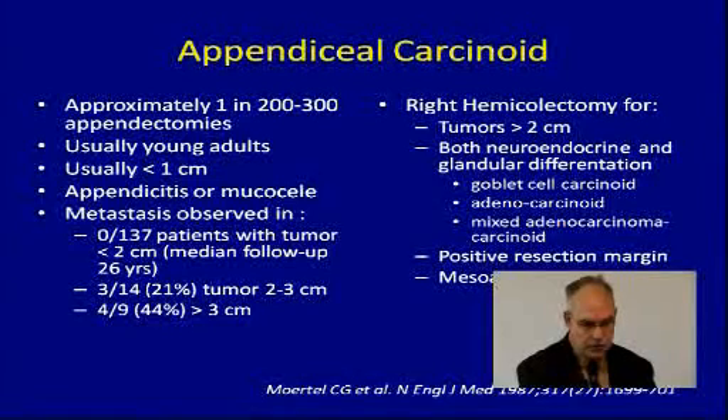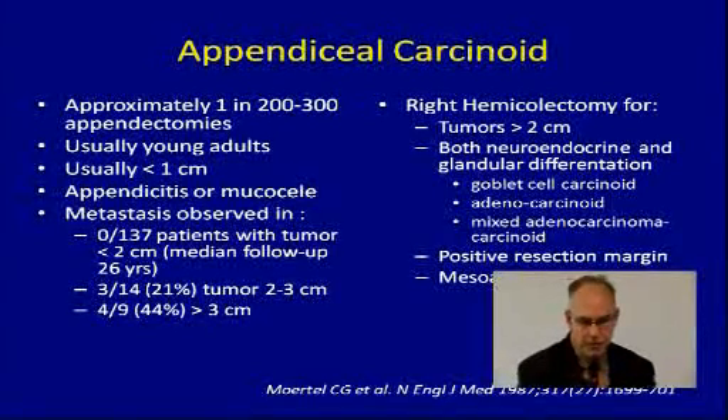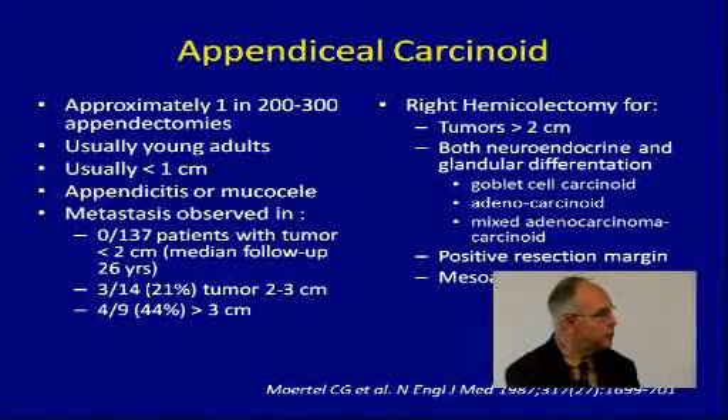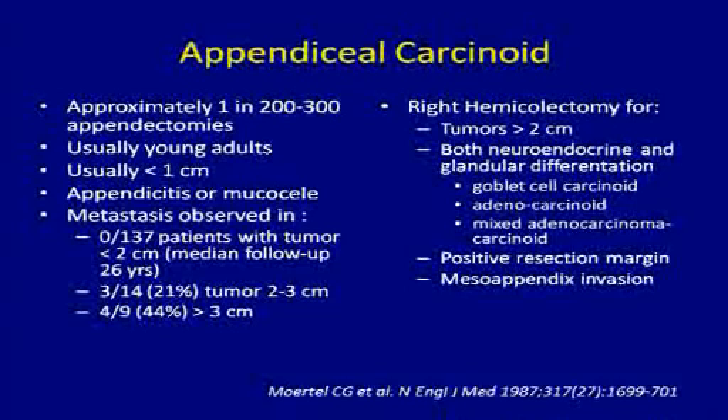If the tumor is greater than 2 centimeters — whether 2 to 3 centimeters or greater than 3 centimeters — then you need to do a right hemicolectomy, meaning you need to remove a portion of the colon. If they're small, less than 2 centimeters, you really just need an appendectomy. That's the great majority of these patients, and they are usually cured with just a simple appendectomy.